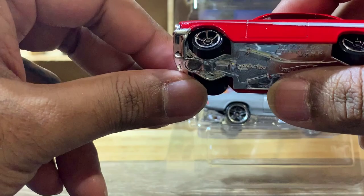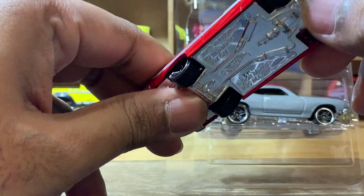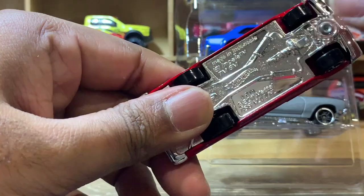This one was first released in the Hot Wheels main line a few years back. This is the stock color version with a chrome grille, which is actually one piece with the base plate.